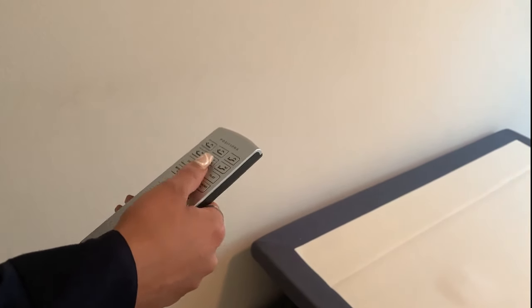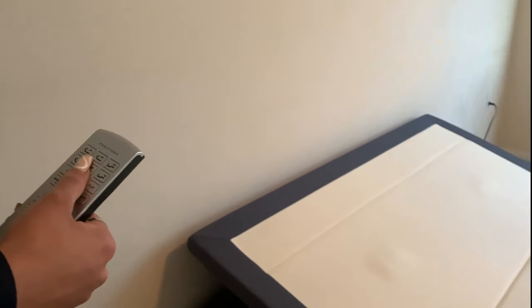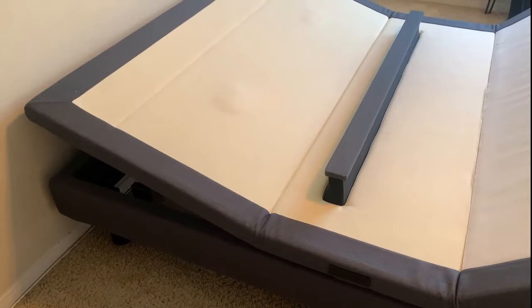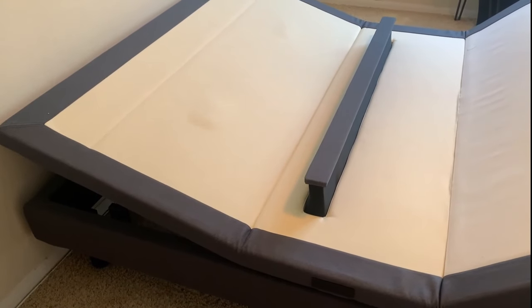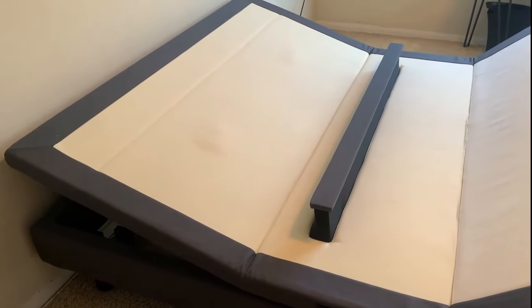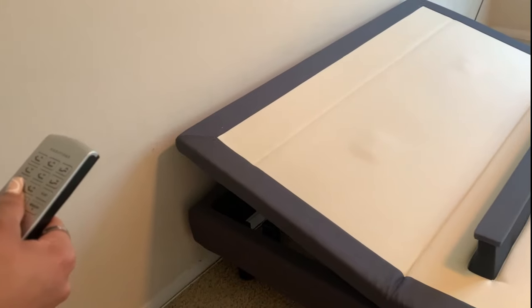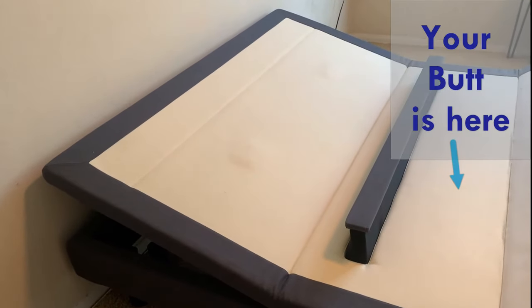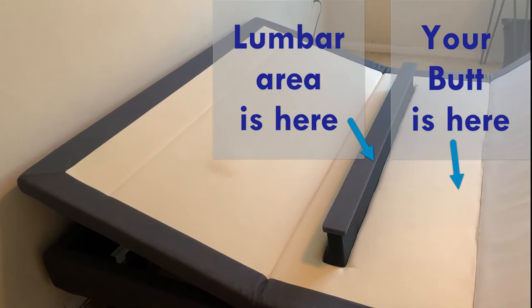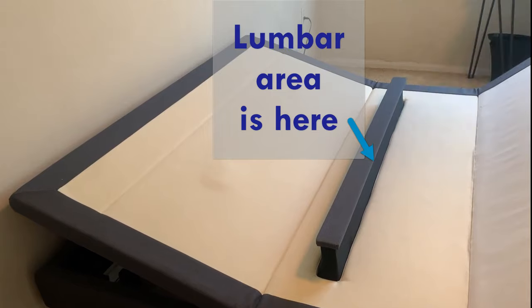Now let me demonstrate the lumbar support feature on this bed. There are two buttons that move the lumbar bar up and down. Pressing the lumbar bar up button brings the lumbar bar up — you can bring it all the way up or stop halfway as you like. This way you can control how much pressure you have on your back. You might think the lumbar bar is pushing on your lower back, but when you have the mattress on, the lumbar support feature applies pressure directly onto your lower back, whether you're sleeping flat or in the seated position. You're free to move it up and down until it hits your sweet spot.